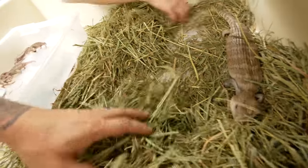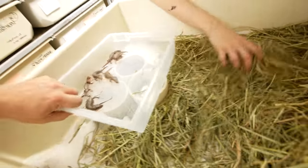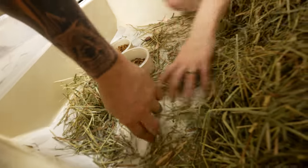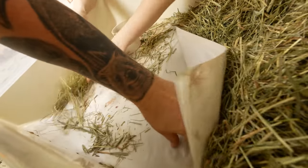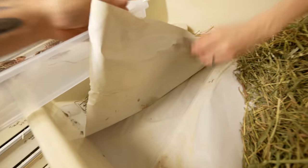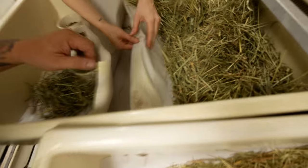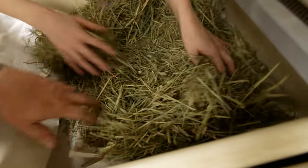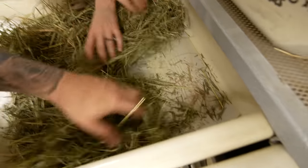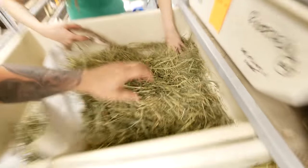Any more babies? Any more babies? Looks like there might be some under here, way underneath. There's one little baby — there we go. It's like a little baby hunt. I love these days for sure. Gotta just check under everything to make sure everything's okay. Check through all the hay. Looks like that's it, which was really a nice litter.